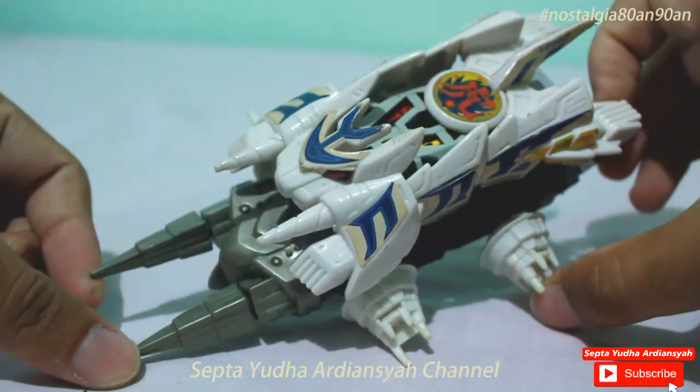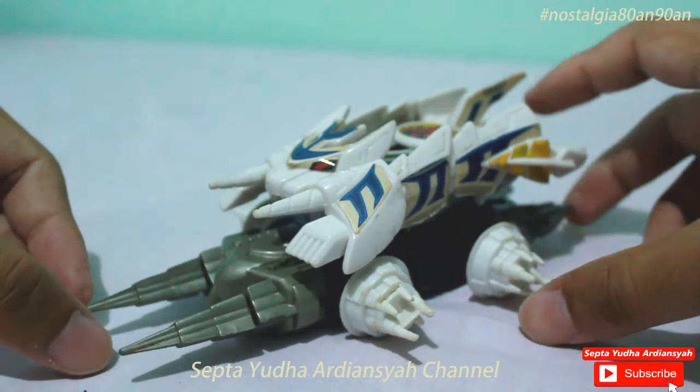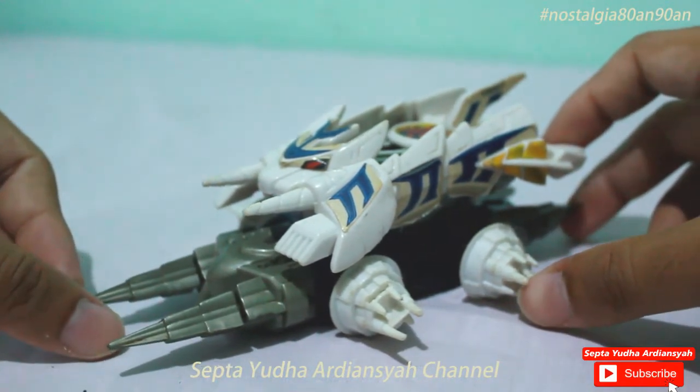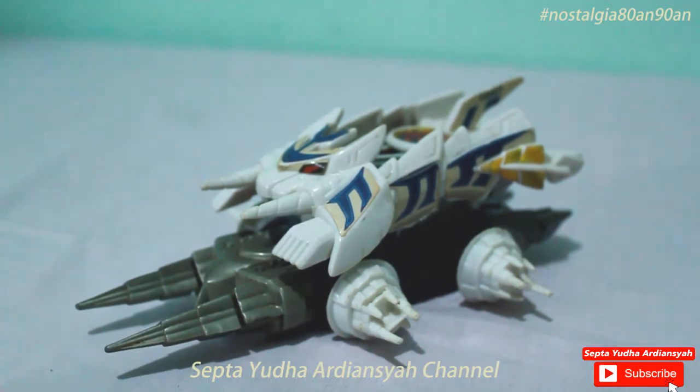Oke, mungkin itu saja yang bisa saya tampilkan di sini sebagai kenangan untuk kalian. Apabila kalian suka dengan video review ini, silahkan klik tombol like. Apabila ingin request, silahkan komen di bawah. Apabila tidak keberatan, boleh dibantu subscribe dan tekan loncengnya untuk update video-video nostalgia kami yang lainnya. Mohon maaf apabila ada kekurangan, terima kasih, sampai jumpa di video berikutnya. Salam.